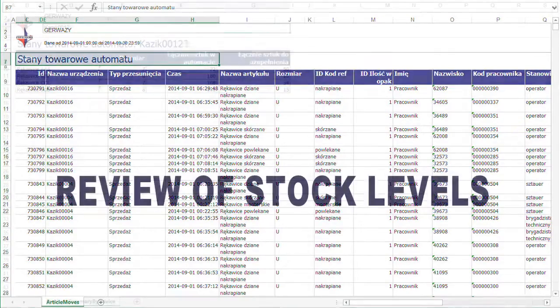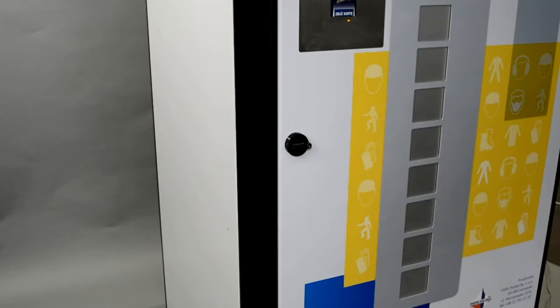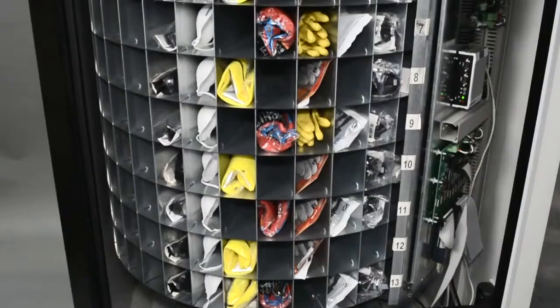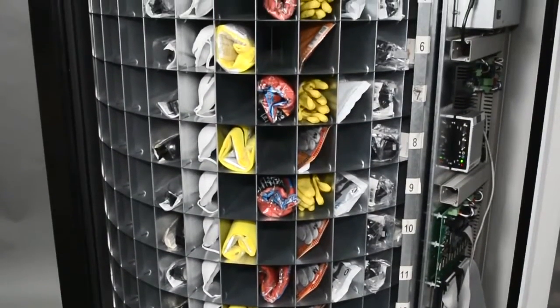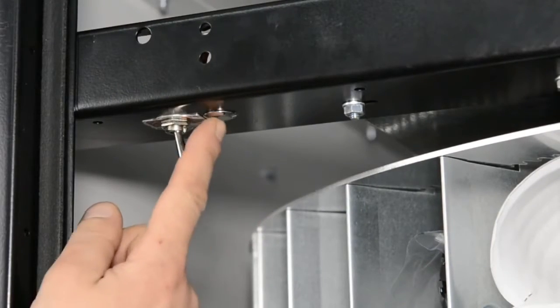Kajik streamlines the procurement process and provides an accurate, instant overview of stock levels. The machine can be restocked from the front. Once the door is open, you have direct access to each column of products. To access different products instantly, simply turn the drum by pressing this button.